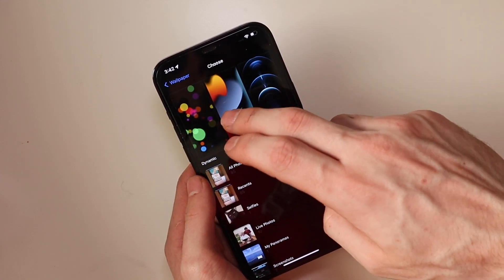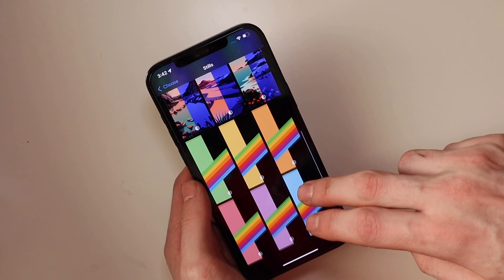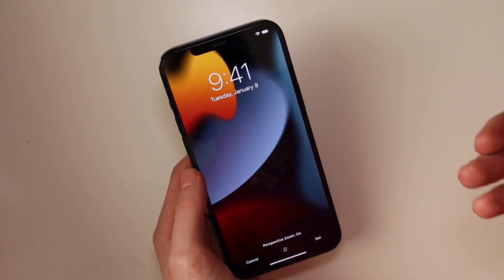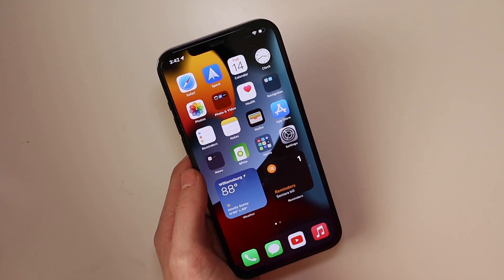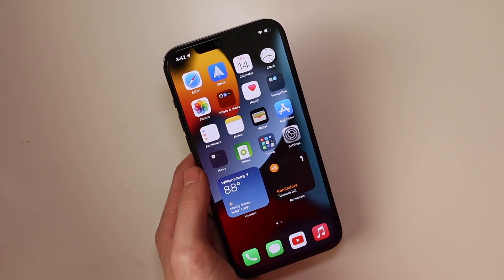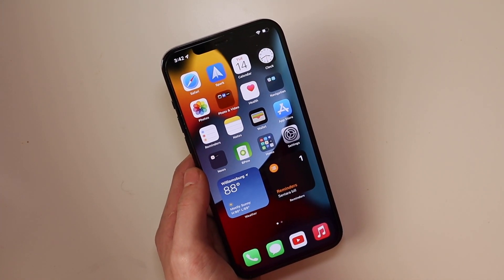A few things here: we did not get any more wallpapers. I know everybody always asks about wallpapers — we did not get any new wallpapers that we have not seen in the beta already. This right here is the only wallpaper we got in the beta, and it's currently the only wallpaper on iOS 15, which is kind of disappointing. I wanted more customization options when it comes to wallpapers, and a lot of people were saying we would see more wallpapers when the final build came out — not the case right now. Maybe a 0.1 or 0.2 update will bring that.